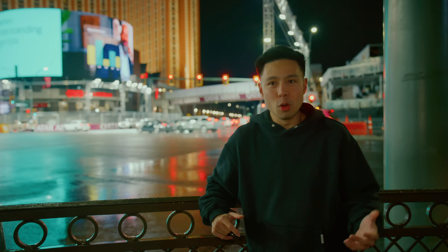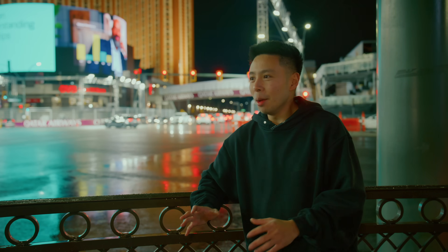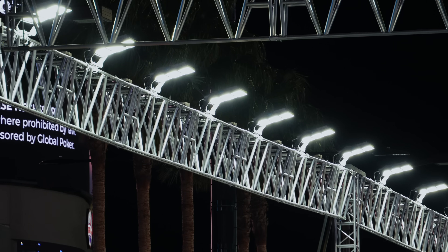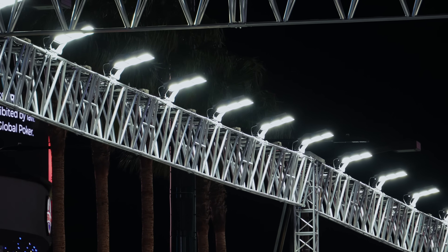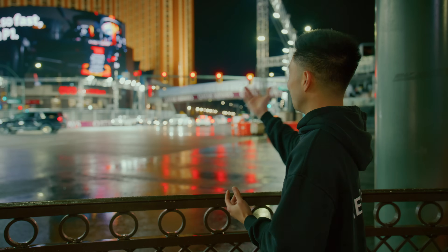It just feels like something out of a movie or a dream or a video game that is now reality. As we've made our way from the end of the strip to here, we've been able to see all of these Signify lights spaced out, powered up, and in action throughout this entire weekend, illuminating the track not only on a typical daily basis but especially when the drivers are ready to hit this track.